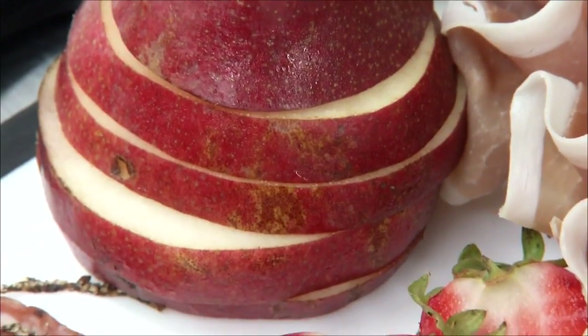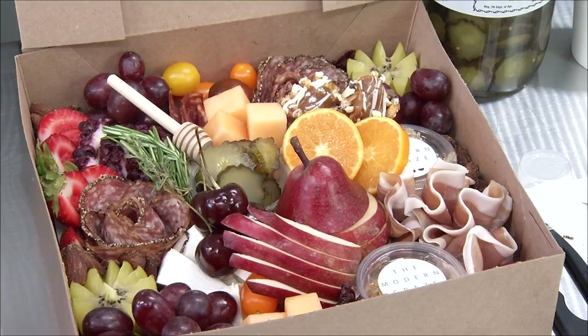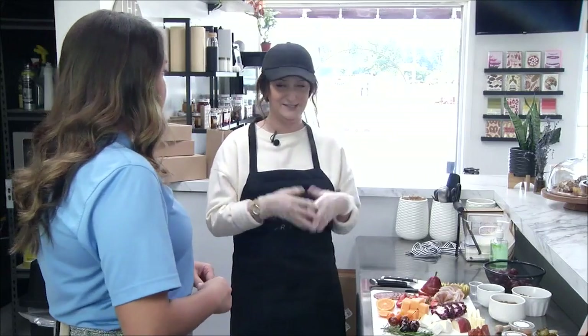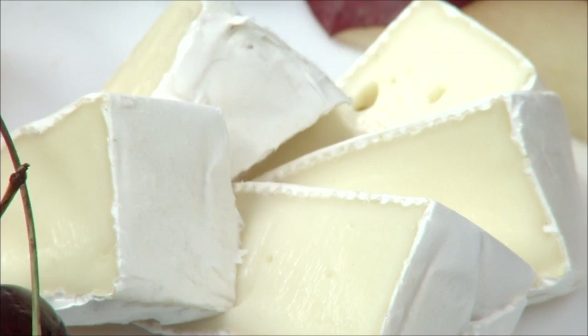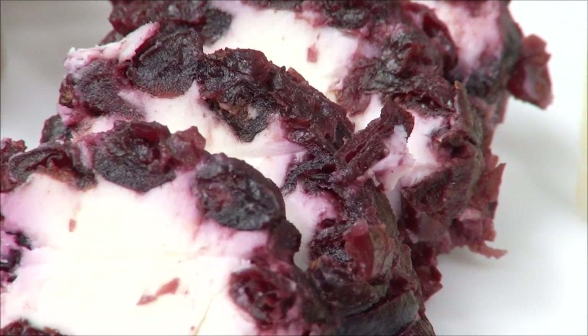Megan prepared a small grazing box for the foodie team to enjoy. Based on the size of this box, it could easily feed a small family. The first thing she places into the box is always the cheese, because it's the most important piece. The Modern Grays frequently changes their inventory, but a jasiago, a double creamed brie, and a cinnamon cranberry goat cheese are crowd favorites.